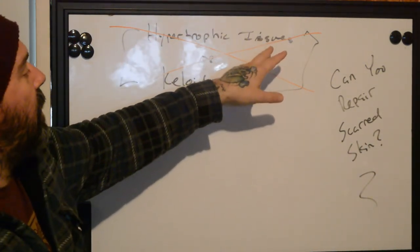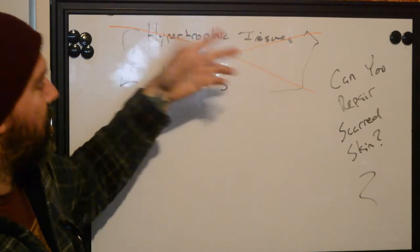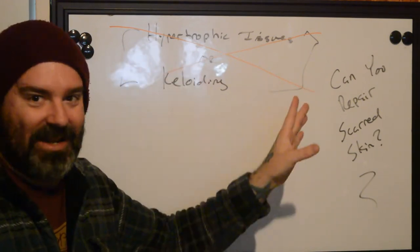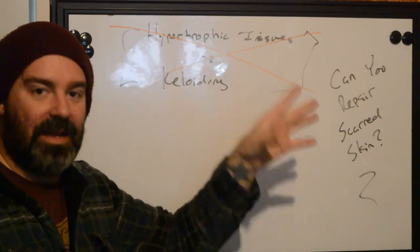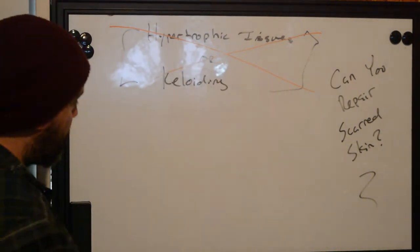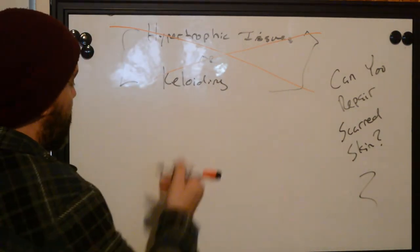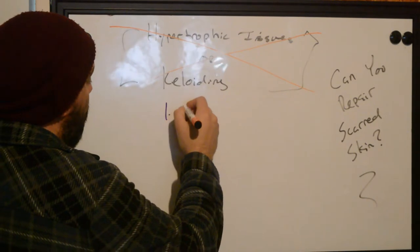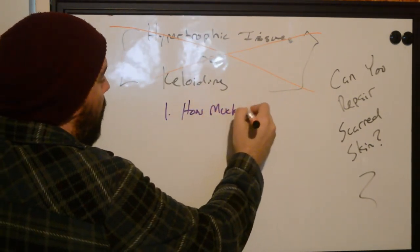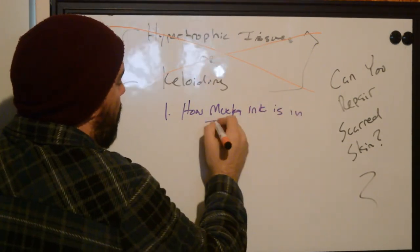Unless you have a very slight expression of subtypes of things like hypertrophic tissue formations, maybe you can do this, but I'm not recommending it because it takes a lot of skill to know how to repair the skin you're working with. So how do you repair scarred skin? Well, first we have to see exactly what concentration of pigments are in there. How much ink is in there?